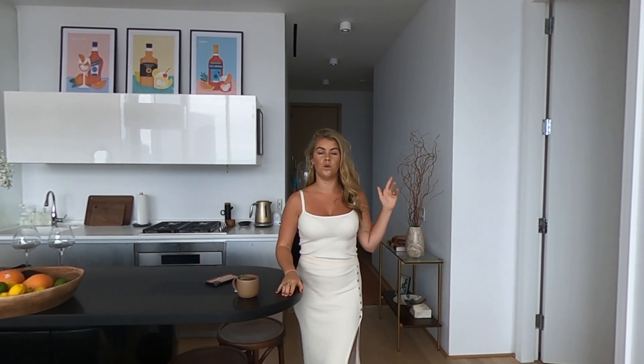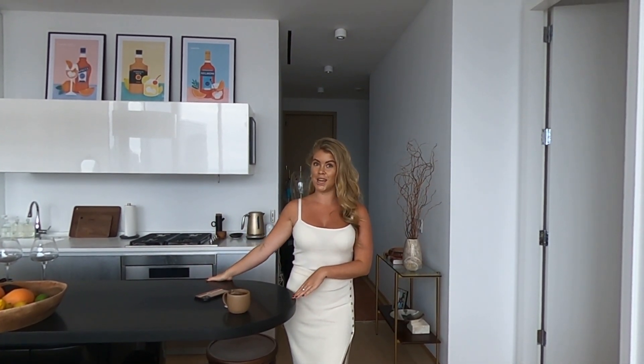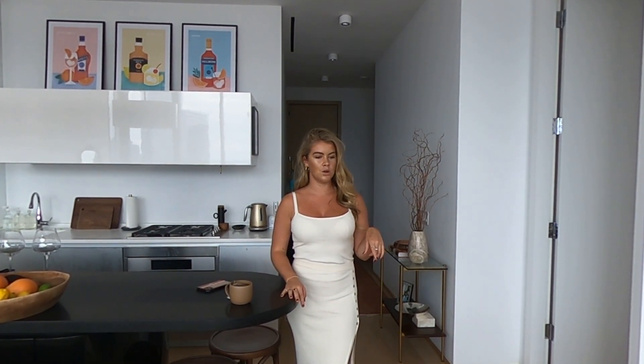I wanted my office to have a view and my bedroom to have a view — and as you've seen, every room here has beautiful views. I wanted an open living and dining space big enough for a large dining table for hosting dinner parties, plus a big lounge area. I also wanted a big kitchen because I love to cook and I absolutely needed an island bench. I also wanted a beautiful, high-security building with great amenities — and this one definitely delivers.